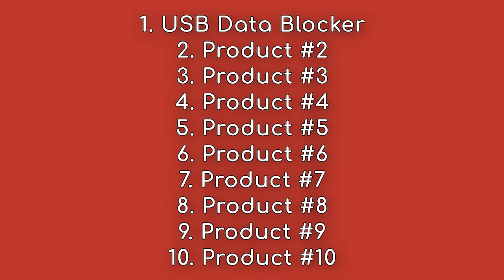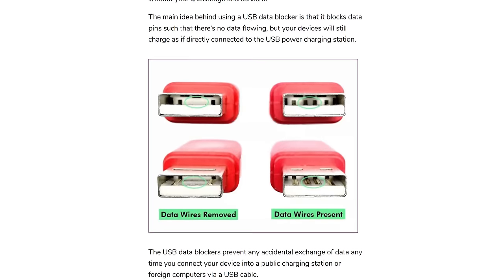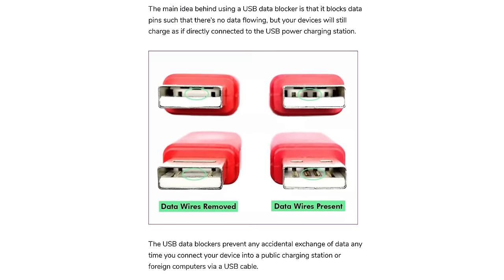Product number one is a USB data blocker. These work by removing the data prongs from the USB interface, which allows you to charge your device but removes the possibility of data flow.